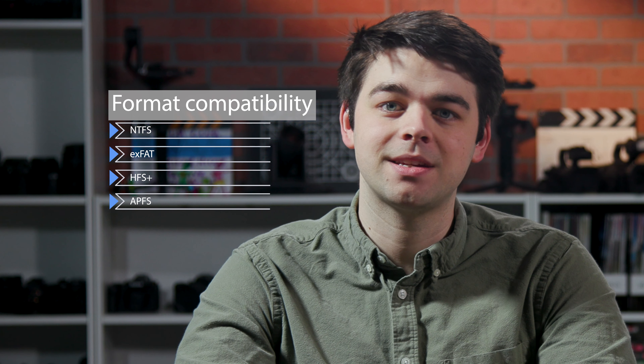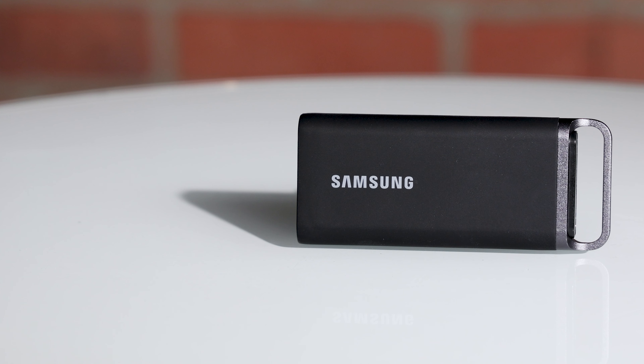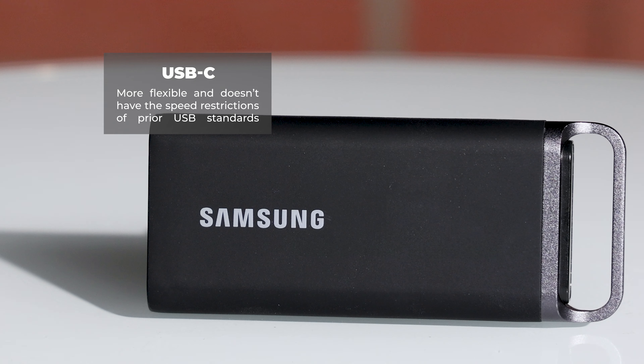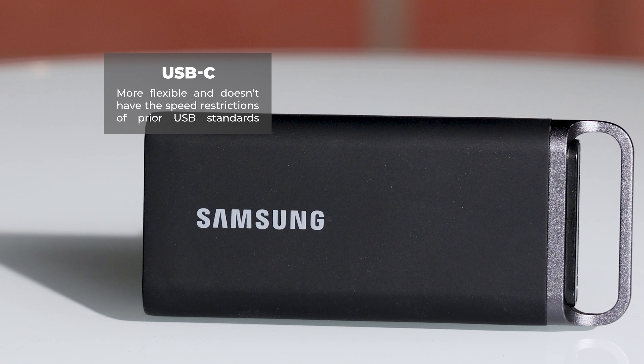You will choose between NTFS, exFAT, HFS Plus, and APFS. Additionally, it should also have a compatible connection type. You should have a drive that can connect to your computer and or camera natively. That's why you should take advantage of USB-C — it's far more flexible and doesn't have the speed restrictions of prior USB standards.